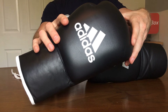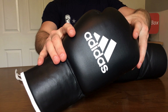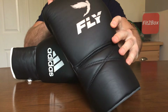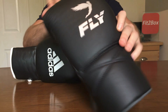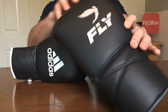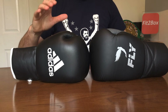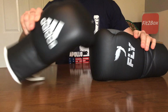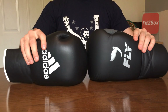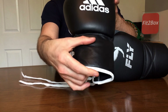Round one: Brand. Adidas is the bigger, more recognizable brand. Not that many top professionals use Adidas, although some do. The Fly brand is very up-and-coming and stylish. However, from a brand point of view, this round has to go to Adidas — 10 to 9.